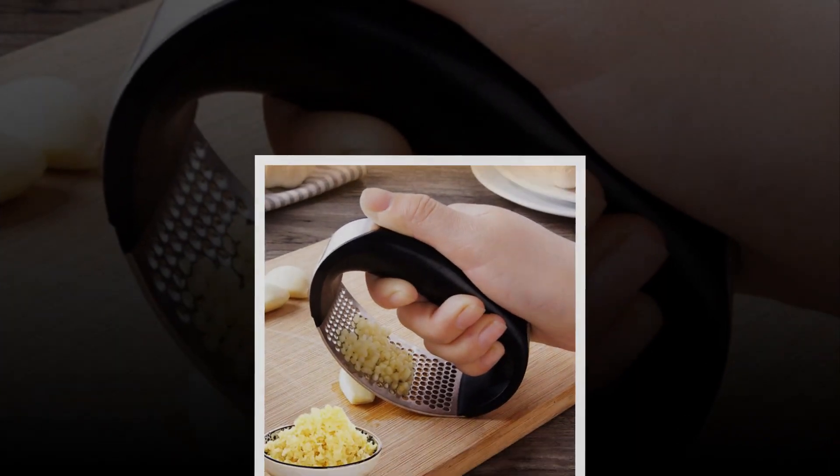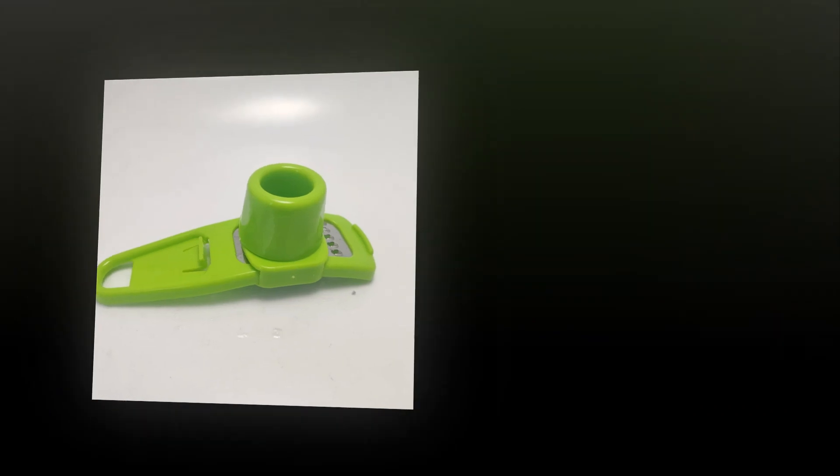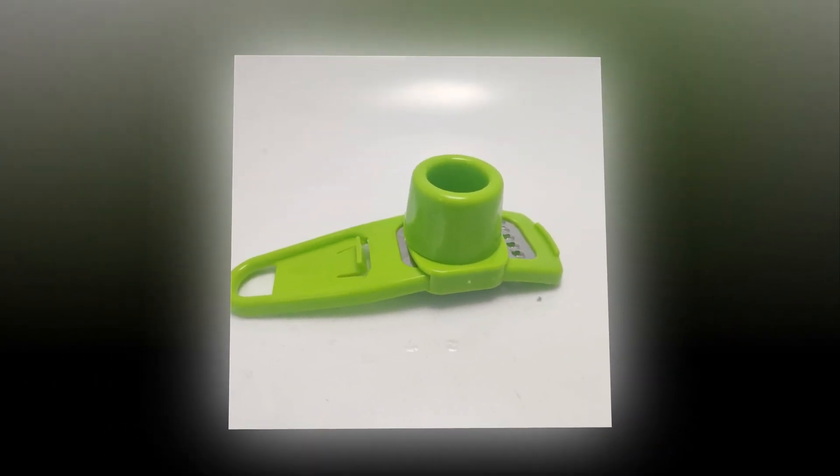Cooking is one of the most enjoyable things to do in life. With this garlic press, you'll be able to cook even more deliciously.